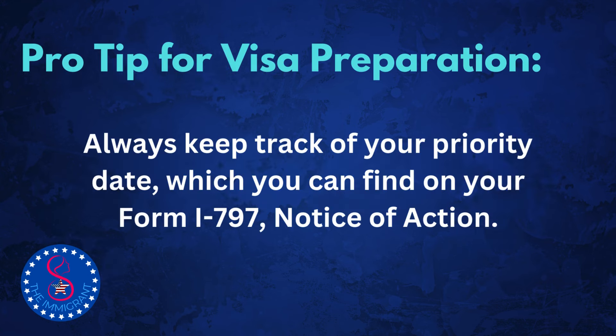Before we dive in, here's a quick family visa tip. Always keep track of your priority date, which you can find on your Form I-797, Notice of Action. This date is crucial in knowing when you can move forward with your application. Now, without further ado, let's start by understanding the family visa categories.